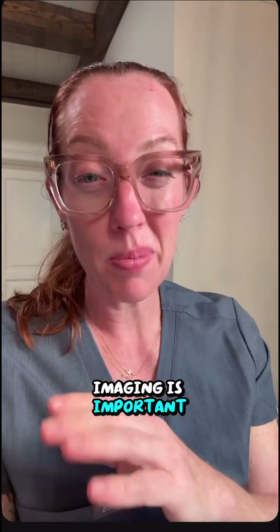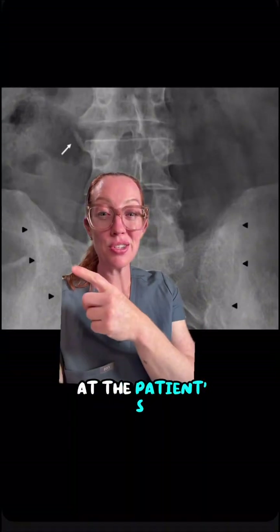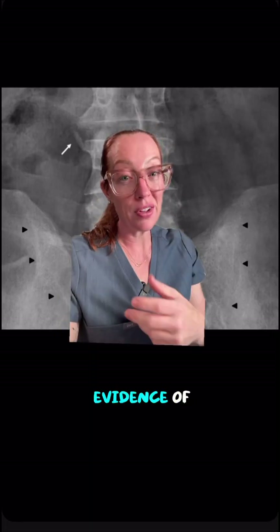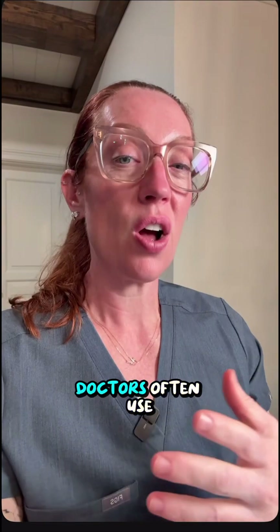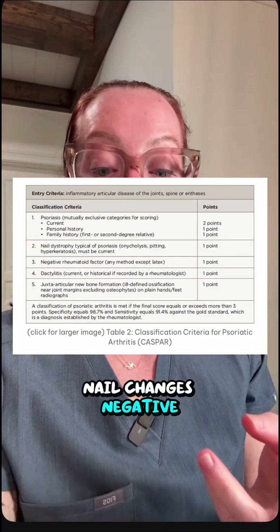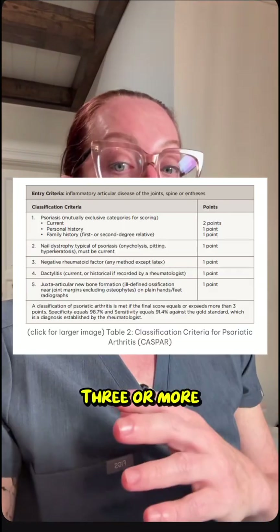Imaging is important because it tells the bigger picture. We look at the fingers, the sacroiliac joints, and the spine for evidence of bone spur formation. Doctors often use something called the CASPAR criteria, which gives points for arthritis, nail changes, negative rheumatoid factor, dactylitis, and bony formation on imaging studies. Three or more points confirms the diagnosis.